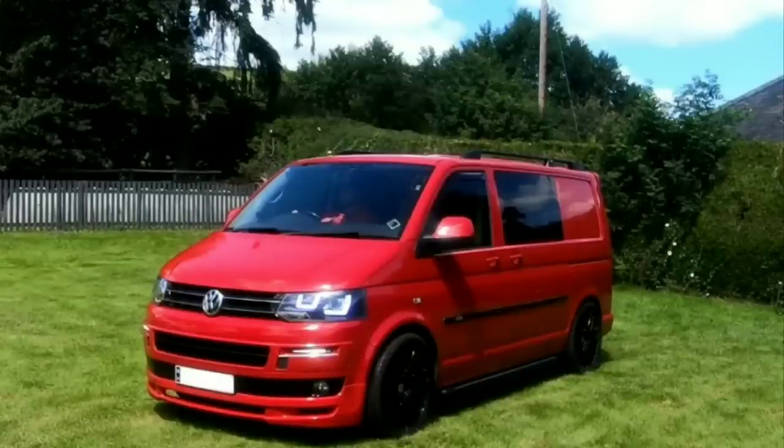Tax and insurance for four years cost £3,100. As for general wear and tear, there wasn't much to do beyond servicing, but one thing we did have to do was put four new tyres on the van and that cost £500.